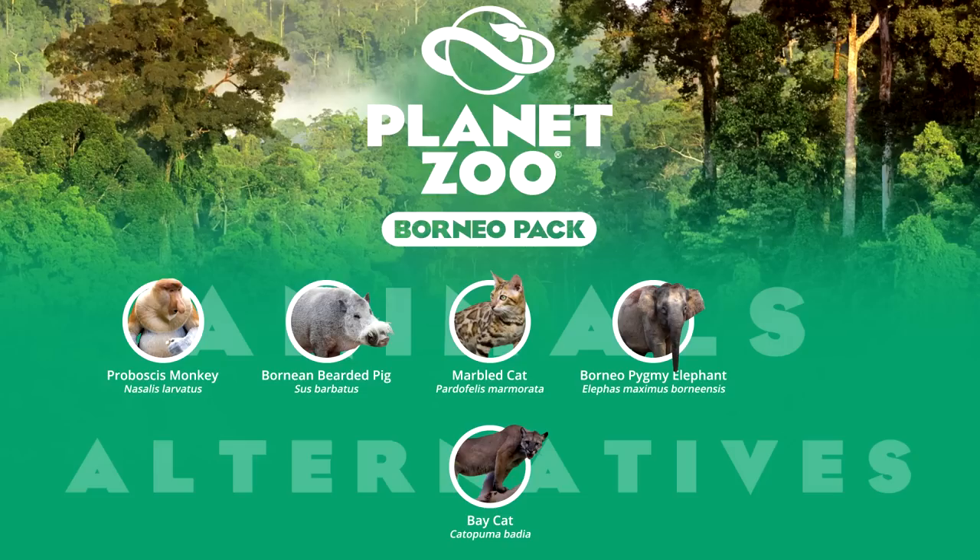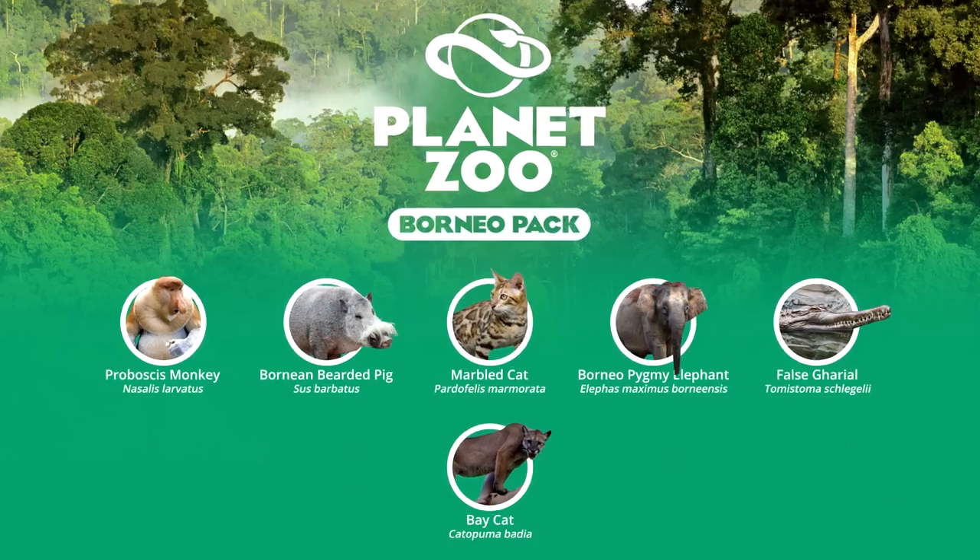Finally, we end with another crocodilian, but a unique one in its own right — the false gharial. Its name is in relation to its similarities with the Indian gharial, but both species are believed to share a common ancestor and thus are classified in the same family. It is exhibited in captivity even more than the gharial due to the latter's rarity, with many false gharials rescued from illegal trafficking. Today, many reputable institutions showcase this species, and it presents itself as a pretty commonplace zoo animal.